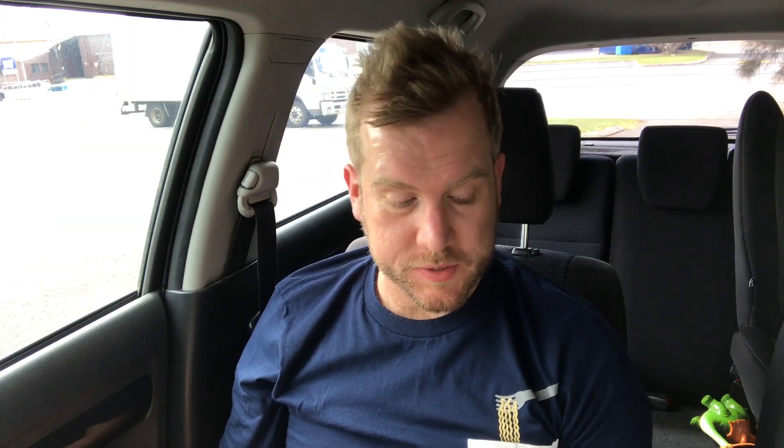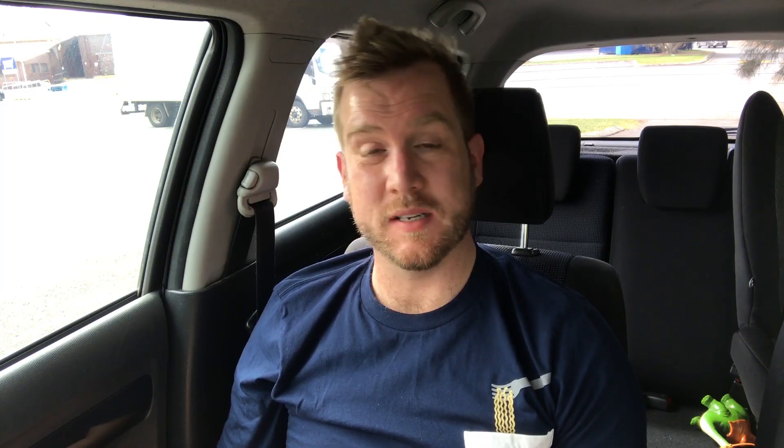That was $11 something, which is surprisingly expensive, but I guess you do get two chicken fillets which fills it up. I'm definitely full after that — I probably should not eat for quite a few hours. Good effort KFC. I'll have to check out the regular Zinger Mozzarella Burger as well, but the one without the bun with just the two bits of chicken fillet was quite good. Thanks for watching — make sure to like and subscribe, leave a comment, and let me know if you're getting yourself a Zinger Mozzarella Double, only on the secret menu. Cheers!